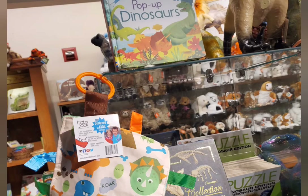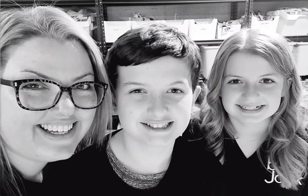Pair with your favorite dinosaur gifts and books. Thanks for supporting our small business, Baby Jack and Company.